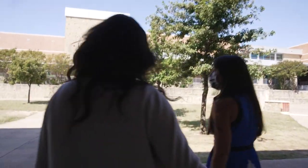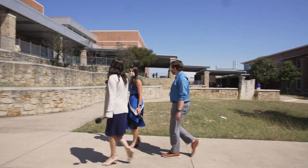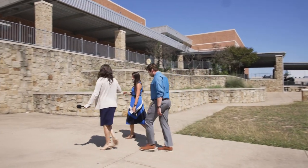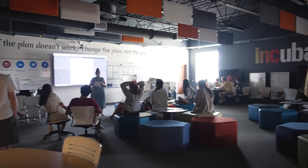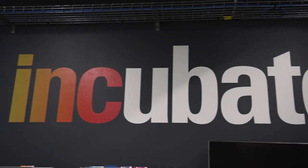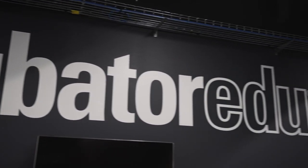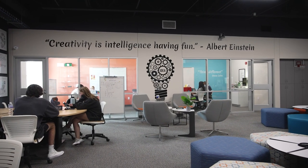We are so lucky because we have this huge outdoor space and we have our pep rallies out here, the cheer and dance. This place can get loud. Look at the collaborative spaces that they have. They've got all these different rooms. This space was designed very purposefully to help emphasize and allow for students to collaborate and kind of think outside the box.